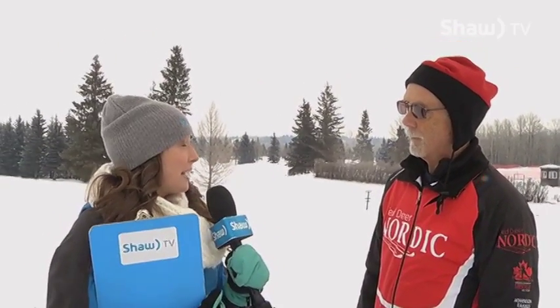I am now joined by Don Wales, a volunteer with Red Deer Nordic as well as the Parkland Cross Country Ski Club. Why don't you start off by filling us in on the basics of what cross country skiing is all about?